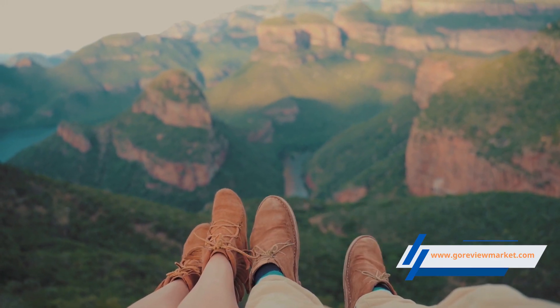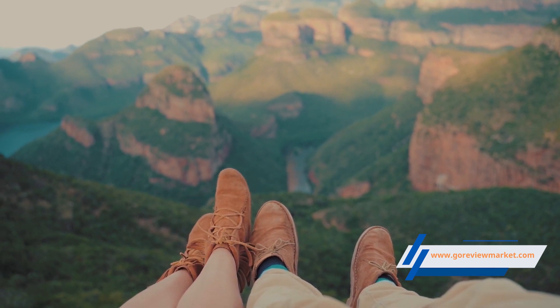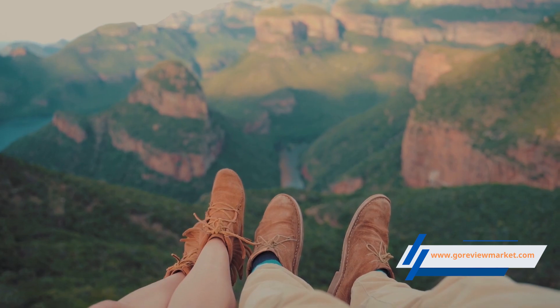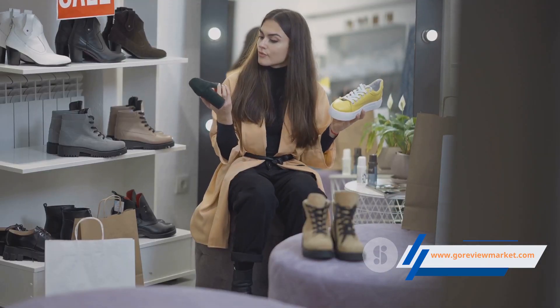Quality and durability — the hallmarks of a good shoe — are evident in the Red Top sneakers. Crafted with sturdy construction and durable materials, these sneakers promise to be your reliable fashion companion for many seasons.